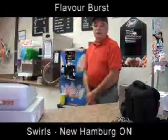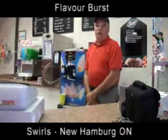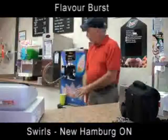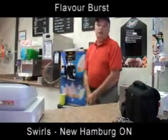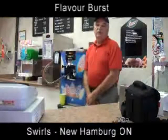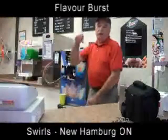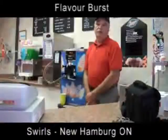We also purchased a slushy machine with our equipment. We do a couple of different flavors of slushies, plus we do a slushy cream, which is a mixture of slushy ice cream and slushy with a little dollop of ice cream on top. That's gone over pretty well.